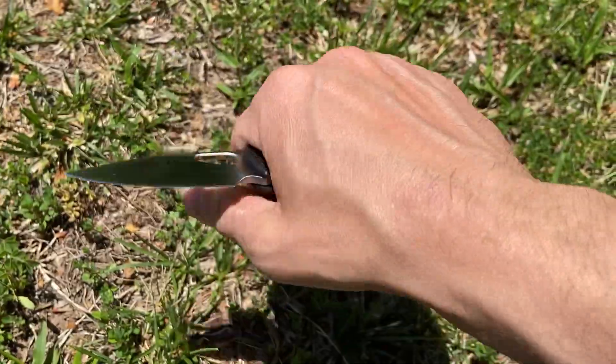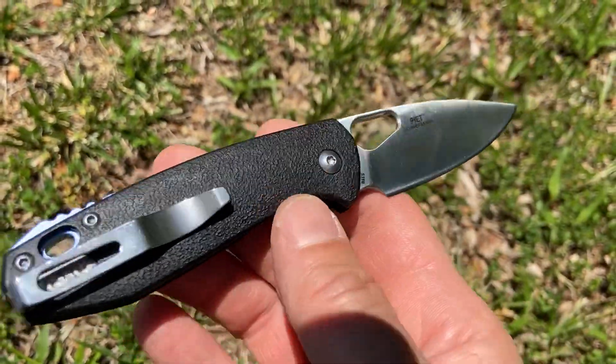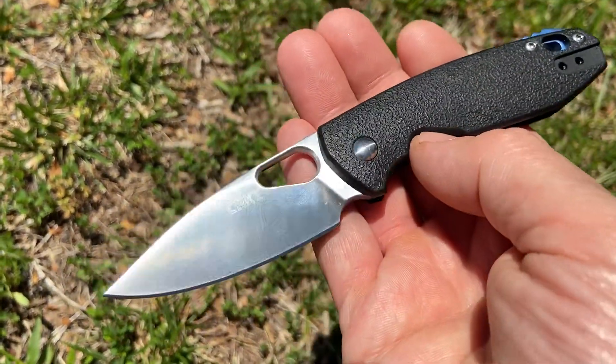It required no horsing at all — you just kind of glided right through it. So this is a great little user knife. Haven't had to sharpen it yet. People trash 8CR13MOV, but realistically, it's fine stuff.